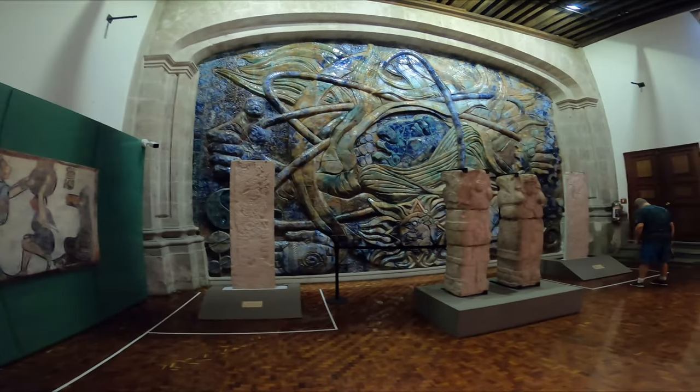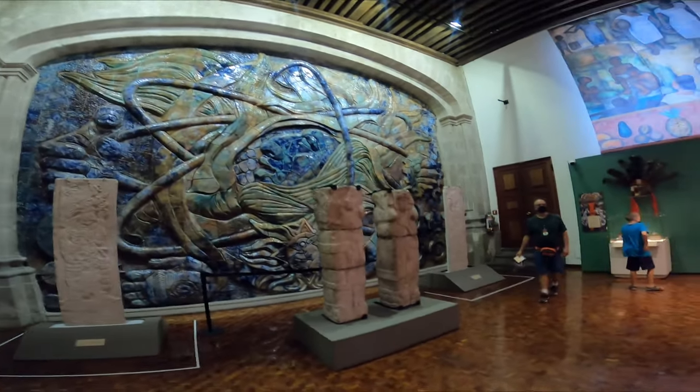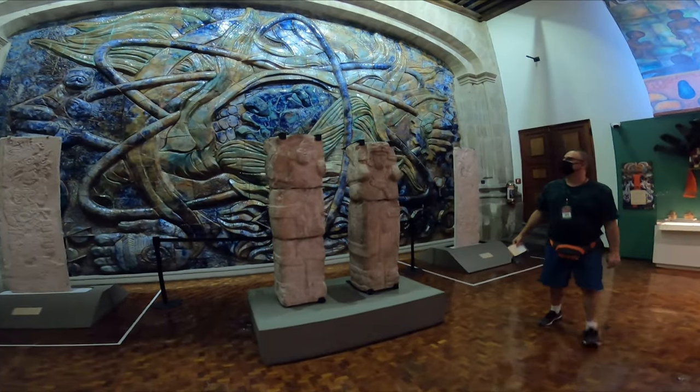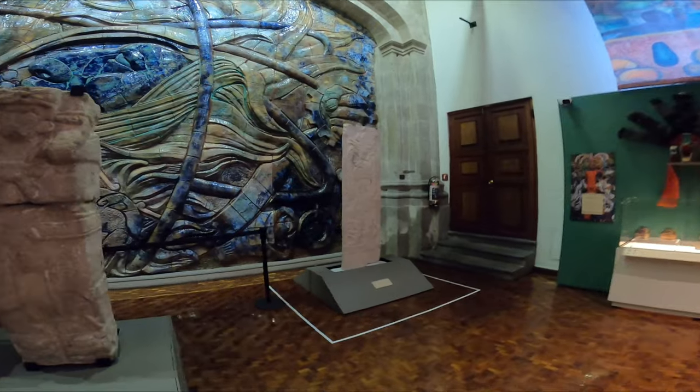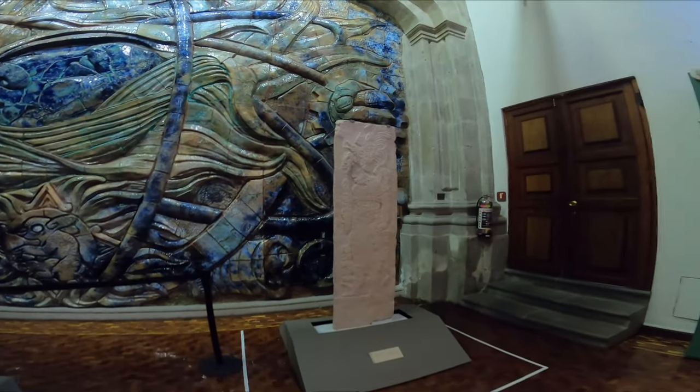Also inside, we've got all these ancient pillars — super ancient pillars. Check this out!